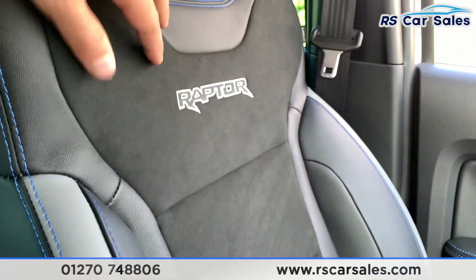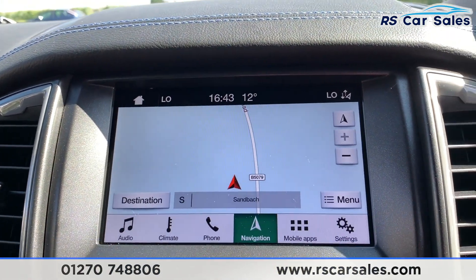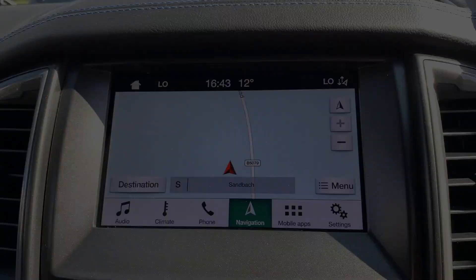Two nice sized cup holders with soft touch leather armrest and storage in there as well. Now let's look at the passenger's half leather and half suede seat, again with the Raptor stitching just there. This vehicle is available to take away today with free contactless nationwide next day delivery. It's HPI clear, comes with a fresh service and we do offer competitive low finance.